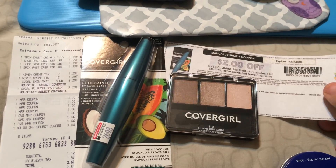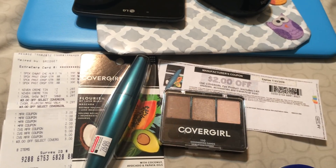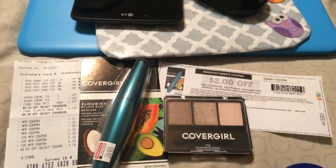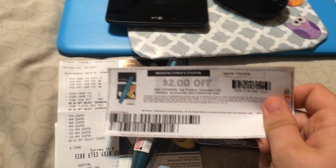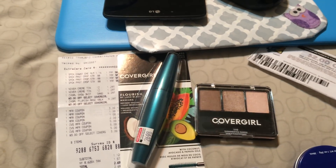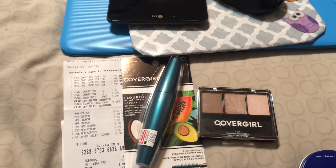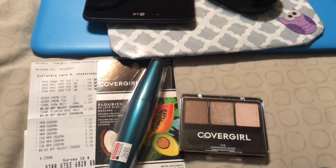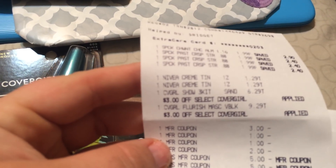The insert coupon beeped as well, but because I legitimately spent a good whole five minutes looking for the insert, she said she was just going to push it through. One was a printable for the specific Flourish mascara — a different dollar amount — and the other was a $2 off one CoverGirl eye product insert coupon from around the 6/10.